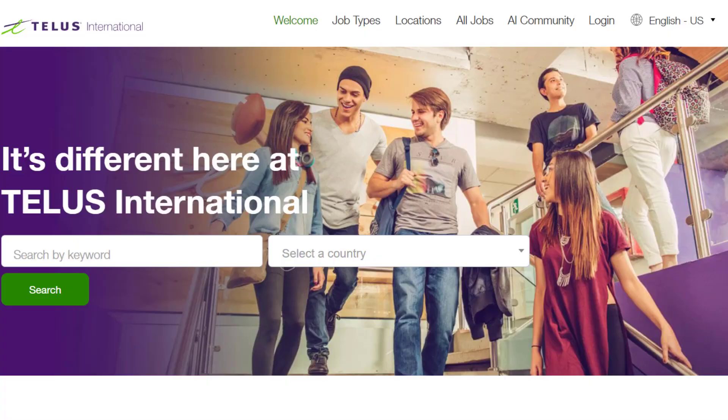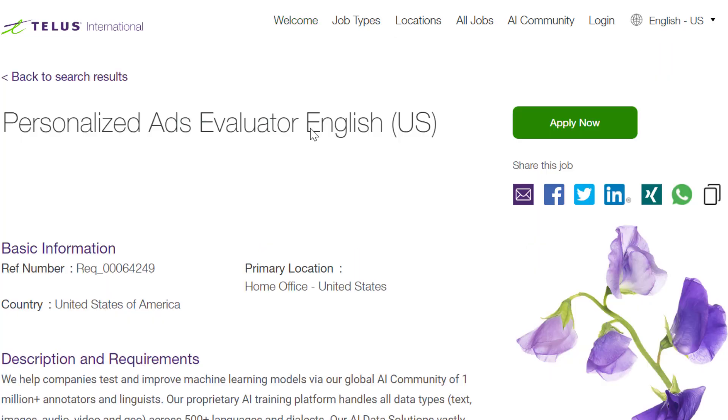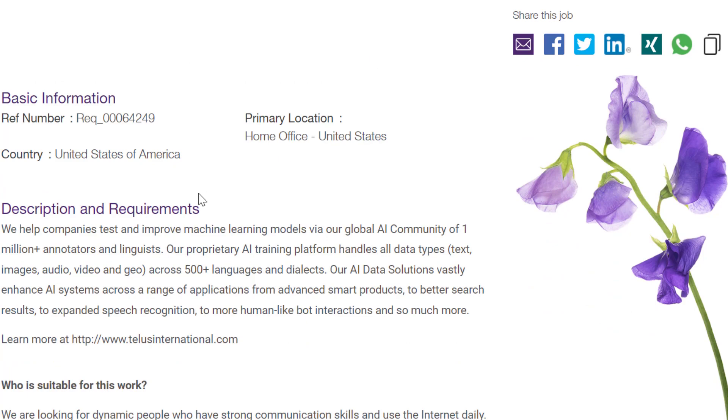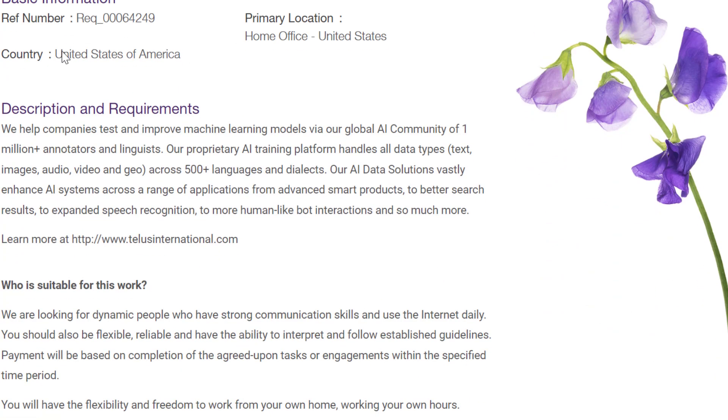The first one is at telusinternational.com. This is a Canadian technology company which provides IT services and multilingual customer service to global clients. They have something called a personalized ads evaluator, available in both English and Spanish. This is the English version, and they're hiring in the United States at your home office.